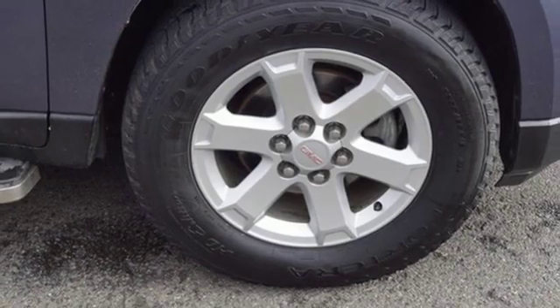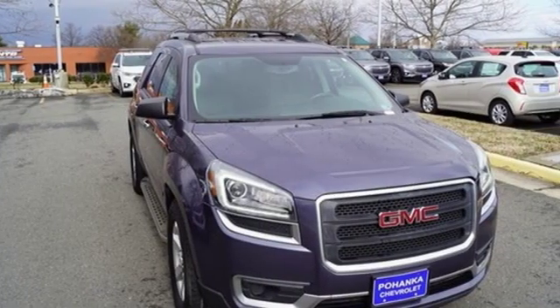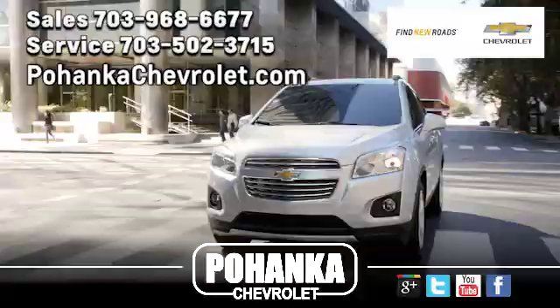GMC, it's not just a vehicle, it's a professional grade tool. Driving is believing. Test drive it today.